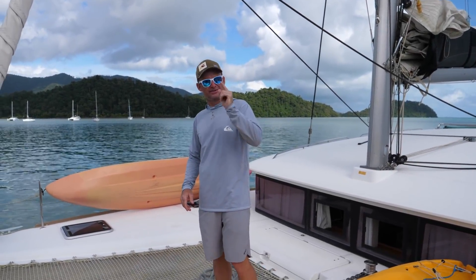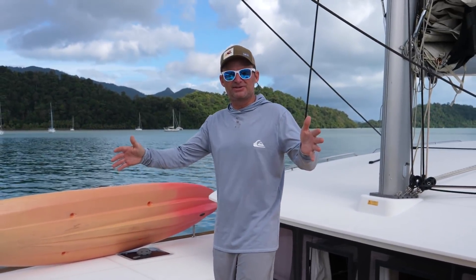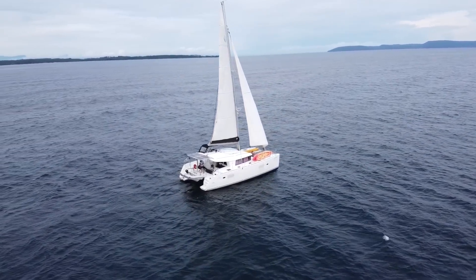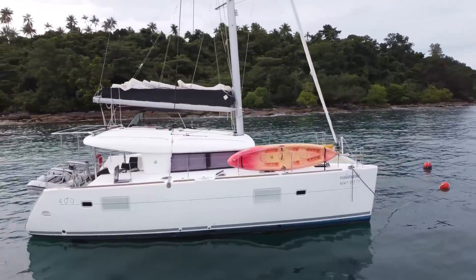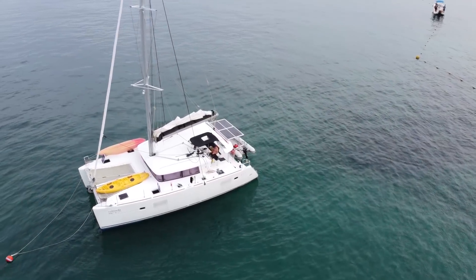Welcome to another boat tour Tuesday — it'll never actually be out on Tuesday, it's just kind of a joke. So this is a 2017 Lagoon 400. We dodged all the COVID restrictions and flew all the way to Thailand to spend a week in the Koh Chang area sailing around on this 2017 Lagoon 400. It has four cabins and four heads and it was an absolute pleasure to sail around the archipelago of Koh Chang.